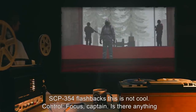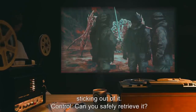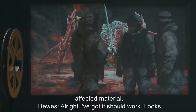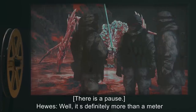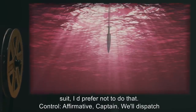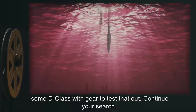Hughes: All right. I've got it. Should work. Looks to be about 1.5 meters long. Control: Copy that, Hughes. Proceed with caution. Pause. Hughes: Well, it's definitely more than a meter deep. I could go further, but I'd have to get my hand closer to that stuff. Suit or no suit, I'd prefer not to. Control: Affirmative, Captain. We'll dispatch some D-class with gear to test that out. Continue your search. Hughes: Copy that.